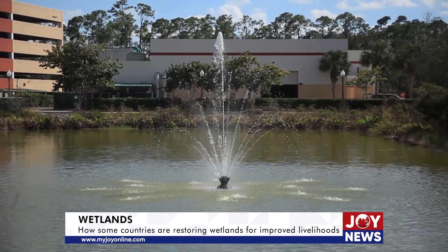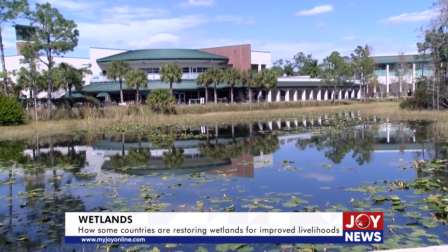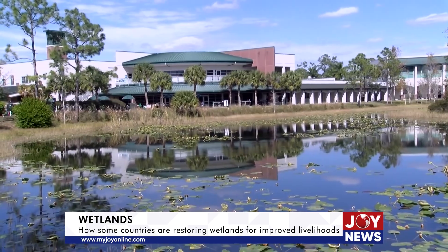The wetlands are recognized as the kidneys of the land. Wastewater from the university is cleaned as it passes through from one end to the other.